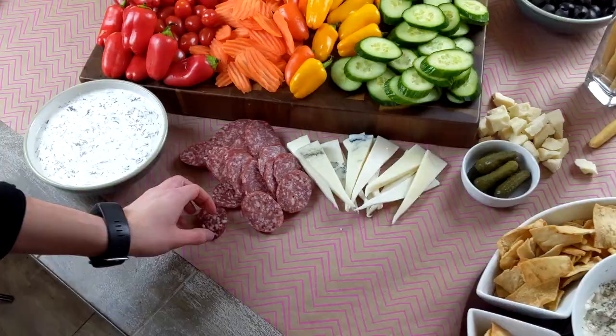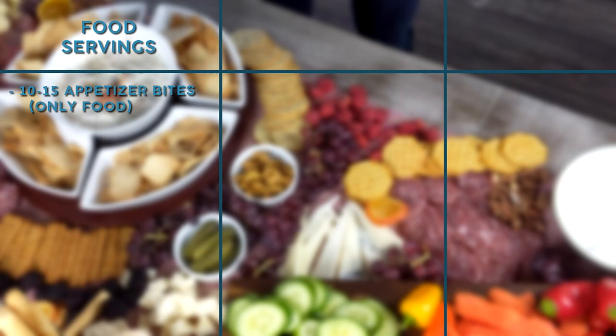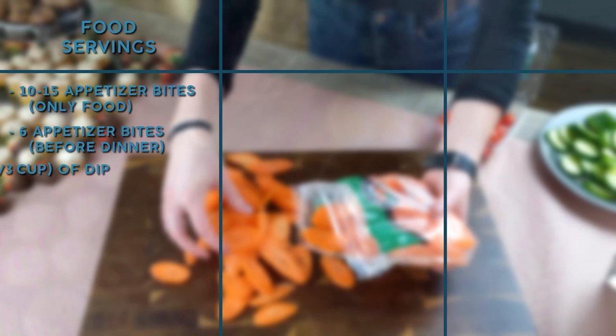On average you probably want to expect to spend from $100 to $150 on maybe a five to six foot table. For my grazing table, I was trying to feed about 25 people. Typically, you'll want to plan on each person eating about 10 to 15 appetizer bites if you're only having your grazing table for your meal. If it's before dinner, plan on about six appetizer bites per person. As for your dips and spreads, people typically eat about three ounces or a third of a cup per person of dip.